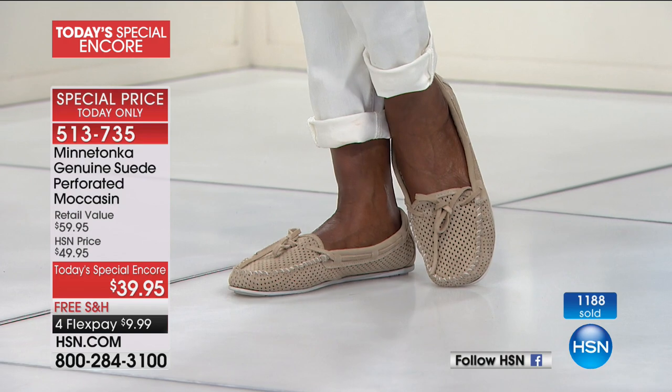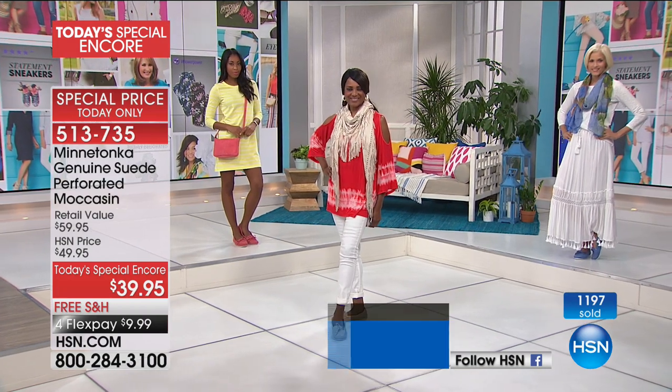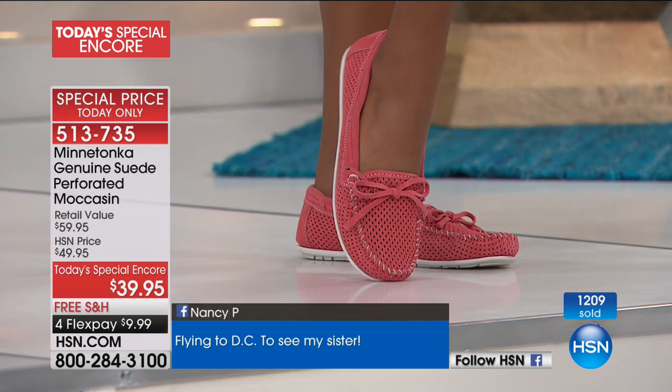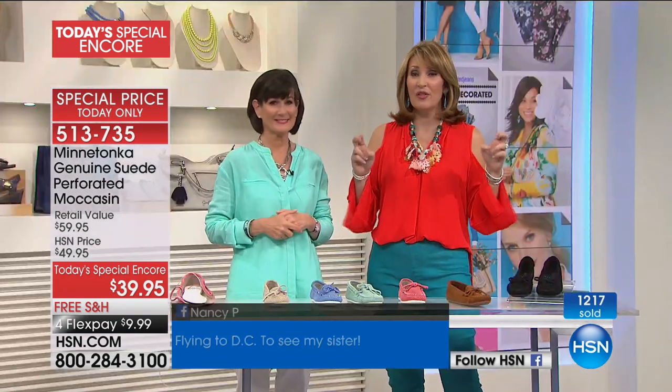...down here in Florida, in New York, Los Angeles — all over the country and all over the world. They sell in 50 countries. Women and men alike — my sons love their moccasins. I love giving them for Christmas because they live in them.